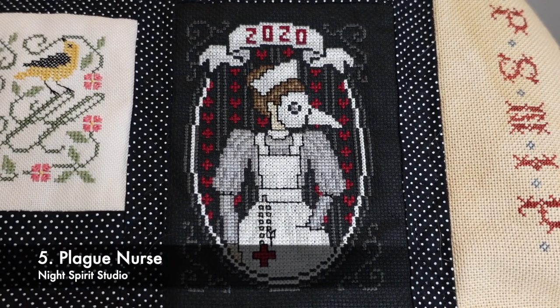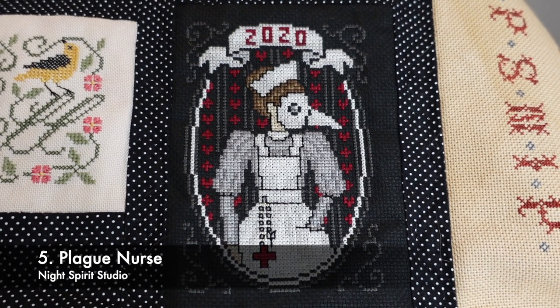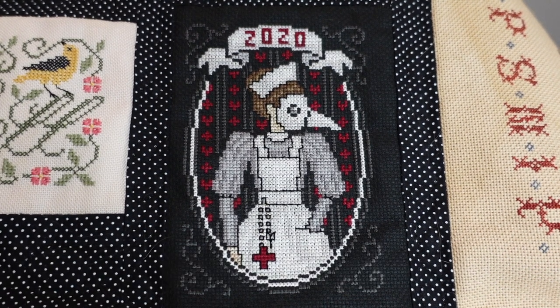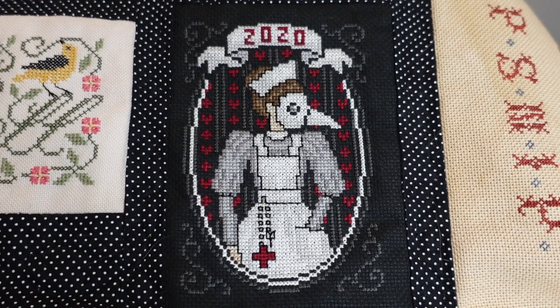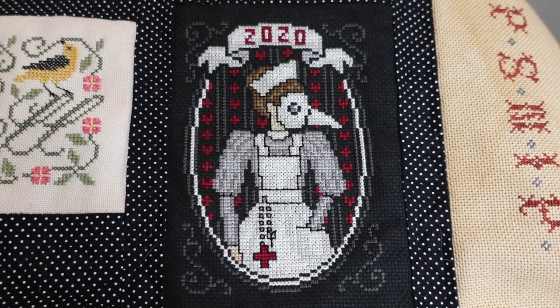This is the Plague Nurse by Night Spirit Studio — another popular one, and a beautiful design. It's stitched on 16 count black aida with the called-for DMC, and I completed this one over four days.